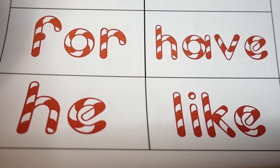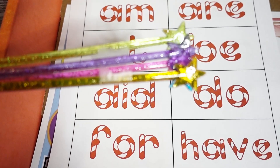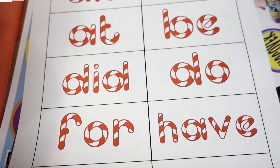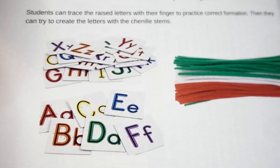Next up are these candy cane sight words — how cute are these! You cut and laminate these and hang them around the room. Then you take the star pointers — the kids take the star pointers that are included in your box — and they go around the room and practice reading their candy cane words. I love that!